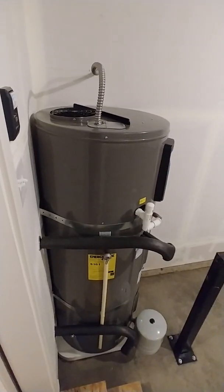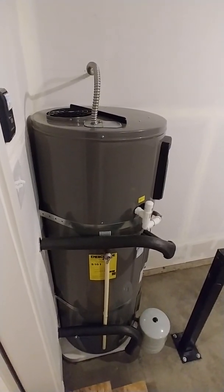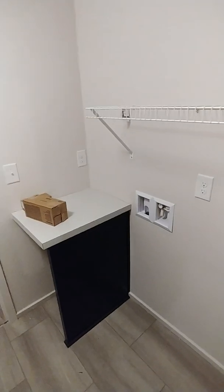These houses come with a heat pump and a hot water heater, which is super efficient. This one has a little countertop space here, which is really nice.